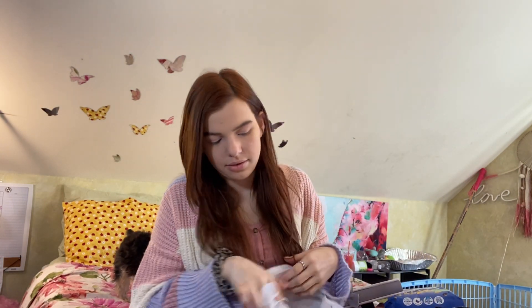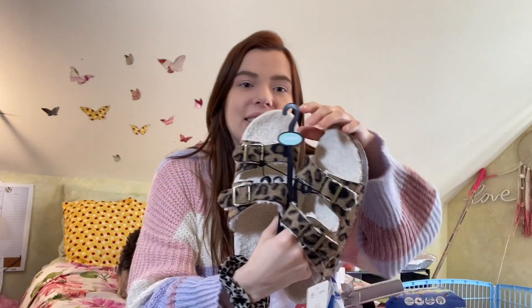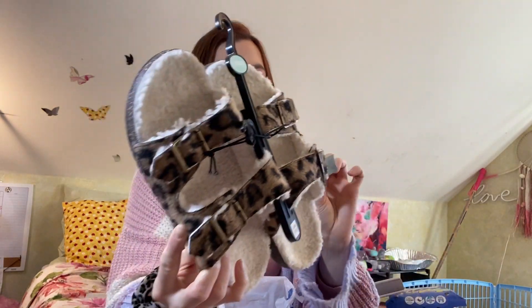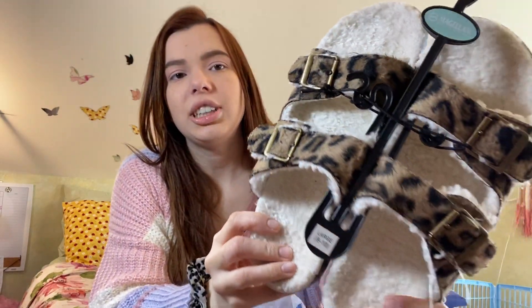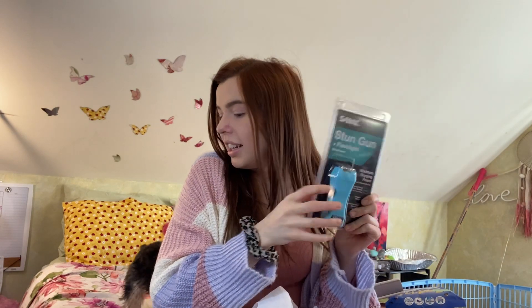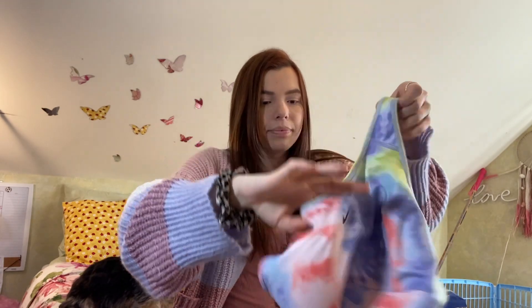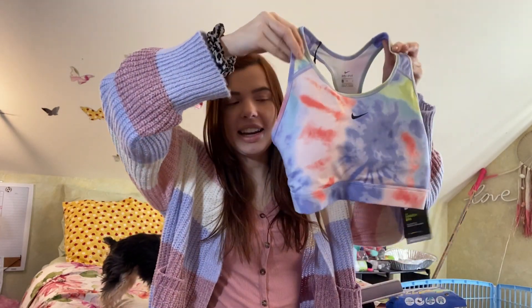The last couple items are from Academy Sports. My boyfriend bought me these really adorable sandals — they were on sale for like $5. They're cheetah print with super fluffy insides, super comfortable. I also got a stun gun so I can carry that around with me — I'm really excited, I'm gonna feel like such a badass. Then Matthew also bought me this Nike tie-dye workout top, super cute.